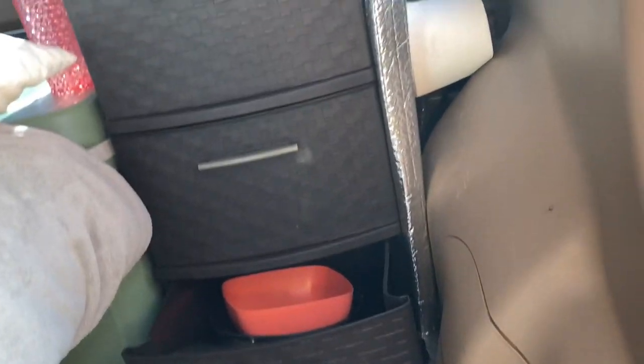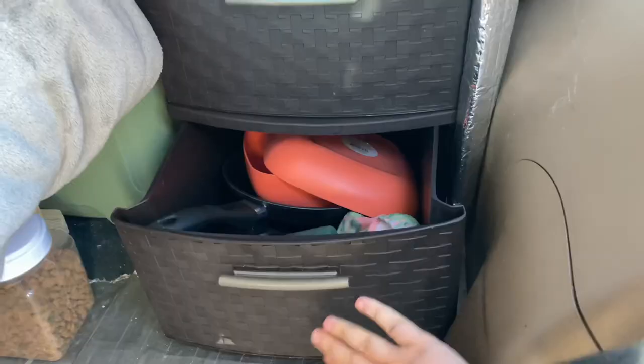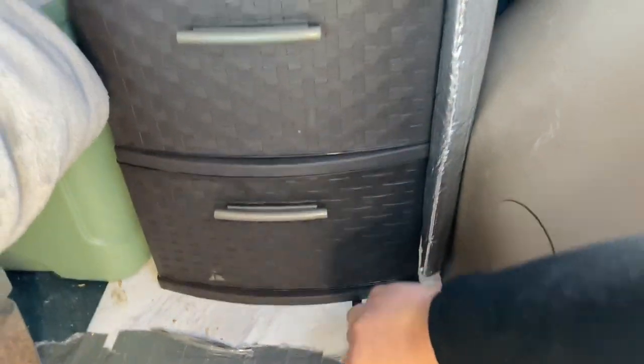The first new addition to my setup are these drawers. On the very bottom drawer, to keep the drawers from tipping over, I have all my heavy stuff — so I have my pans, my bowls, and any cooking utensils that I need. I have them right here in this drawer.